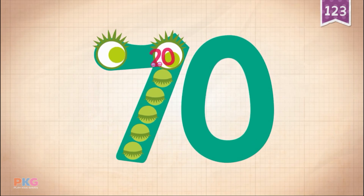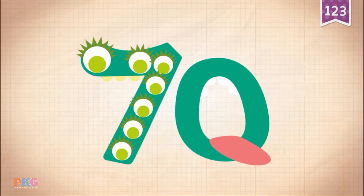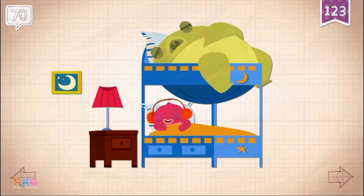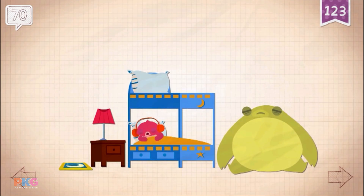Touch! 10, 20, 30, 40, 50, 60, 70. Pinkerton snoring woke up Pistachio 70 nights in a row.